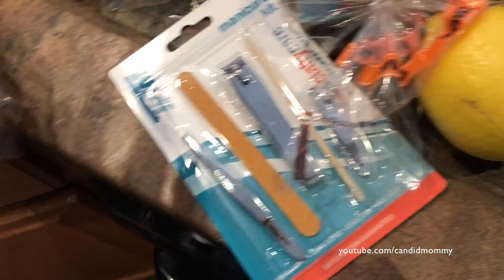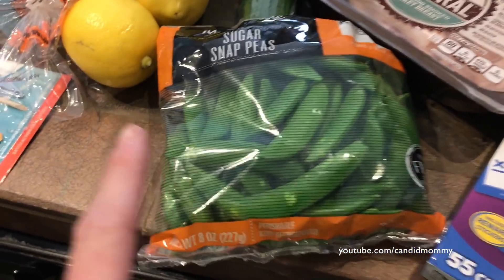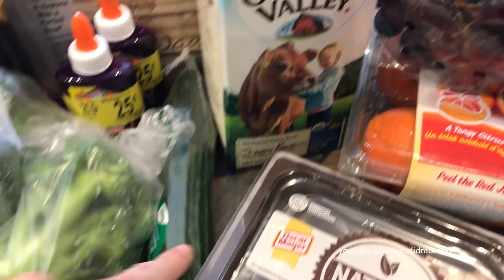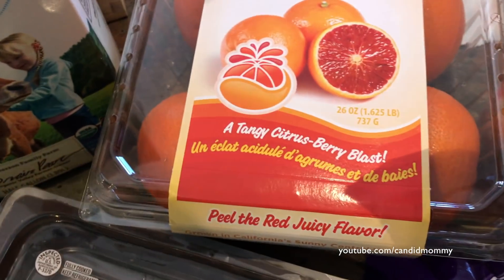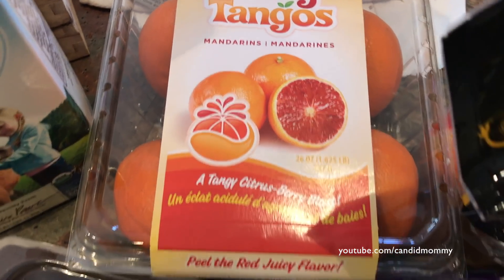We've got some bell peppers. This little manicure kit was a buck — you can always use these in your car and whatnot. Broccoli, a couple of lemons, sugar snap peas, some turkey — which I've already eaten some of because I came home starving. We've got a cucumber, milk, grapes. I don't really know what these are. Tanjos? What the heck's a tanjo? Mandarins? I don't know, we'll find out.